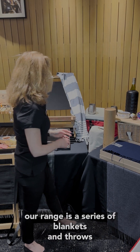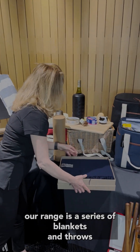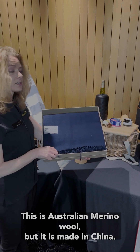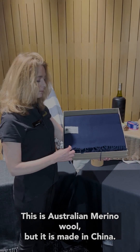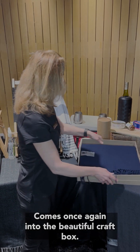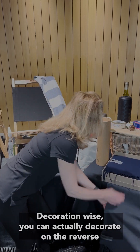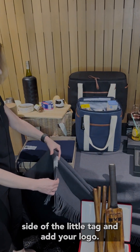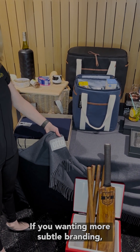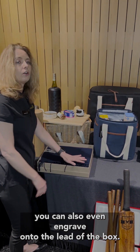Also in our range is a series of blankets and throws. We have the Mountain Lodge Merino blanket — this is Australian Merino wool but it is made in China. It comes in a beautiful craft box. Decoration-wise, you can decorate on the reverse side of the little tag and add your logo if you want more subtle branding, or you can even engrave onto the lid of the box.